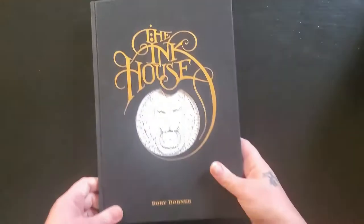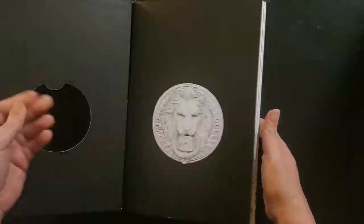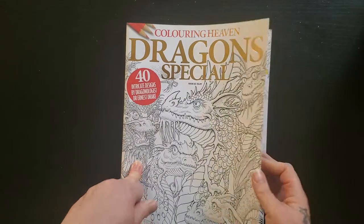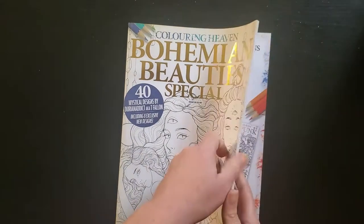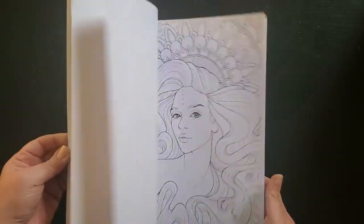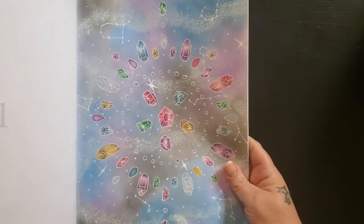Then I have The Ink House by Rory Dobner, and I've done nothing in here as well. Sometimes I just think it's too pretty for me to touch it. A couple more Coloring Heavens are coming — we have the Dragon Special, Dragonologist Dr. Ernest Drake, and I have not colored in here. And we have the Durian Addict Bohemian Beauties, and I know I've done at least one in here. There it is — I did the Zodiac signs in a kind of a galaxy background, but very pastel. I liked it.